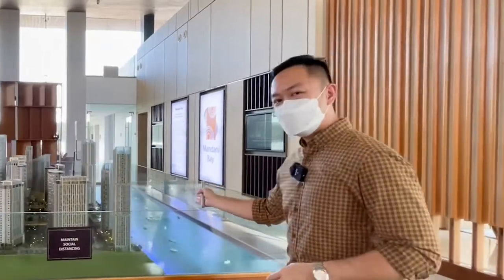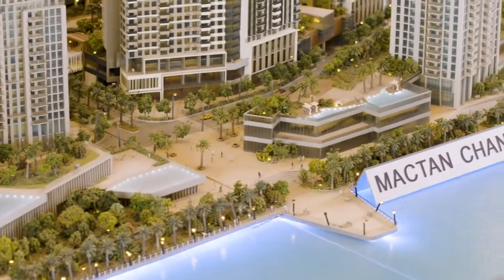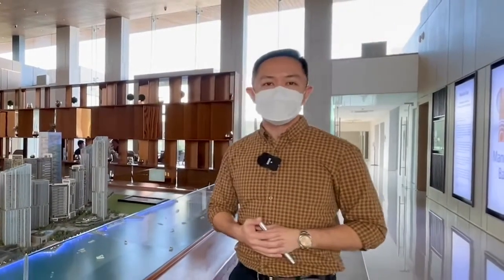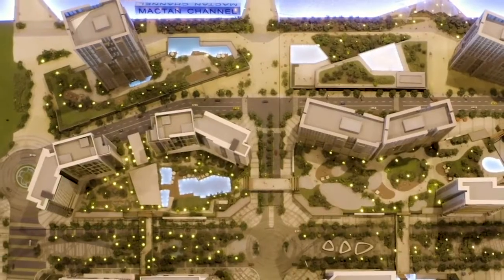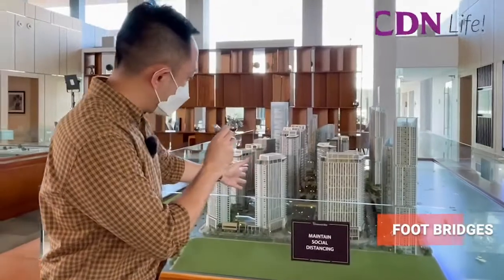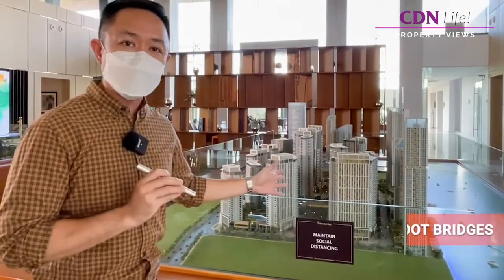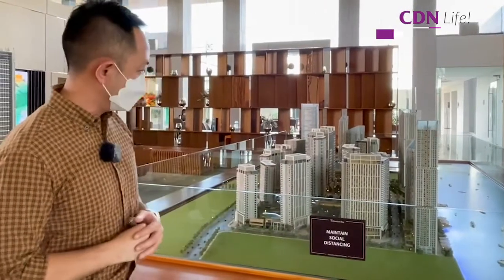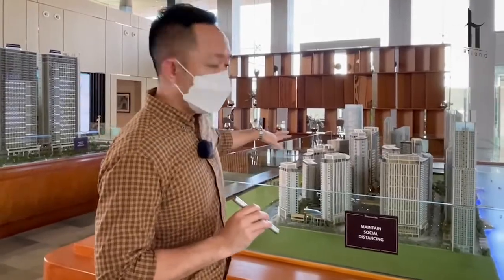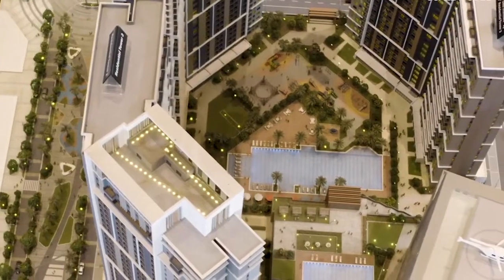At the front of the entrance, there is a seawall, and this will be facing the Mactan Channel. You can take your family here, your loved ones, enjoying the beautiful scenery of the Mactan Channel. To really make this a world-class development, Mandani Bay has placed four footbridges connecting the four podiums of Mandani Bay. Those four footbridges will allow residents to navigate the whole development without having to go to the ground and cross streets.